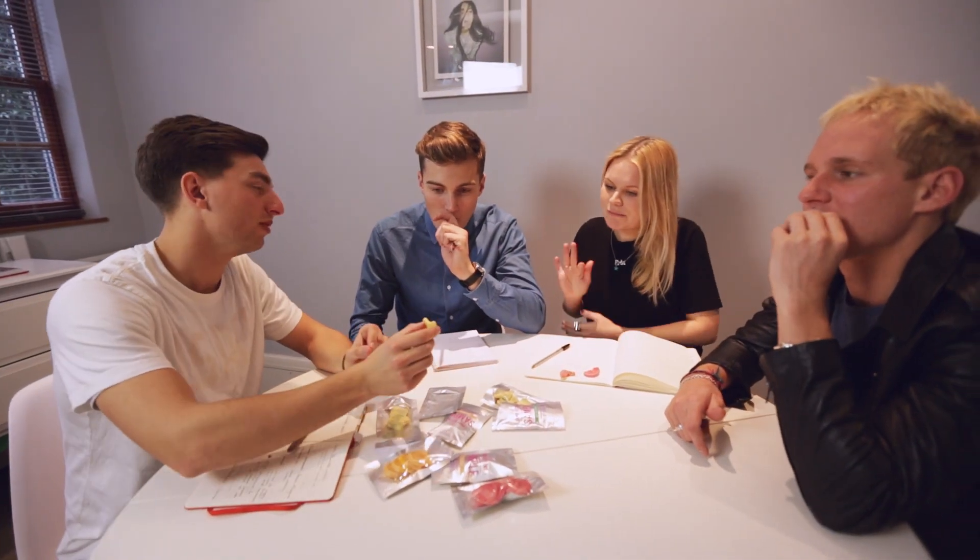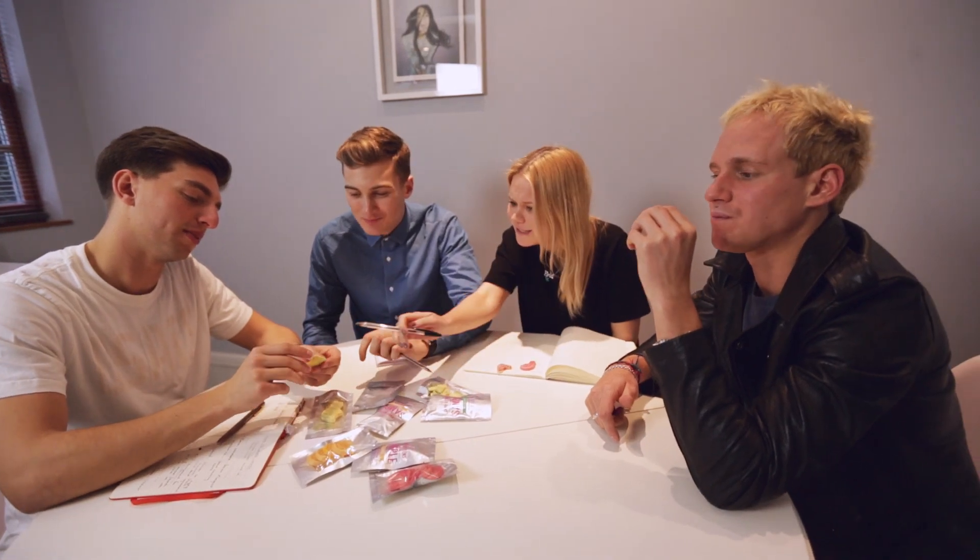I'm Jesse Burgess and I'm the marketing manager at Candy Kittens. We were all pretty bored of the same old synthetic tasting sweets and we realised there was no high quality modern confectionery out there. So what we set out to do was create a premium gourmet gummy candy.